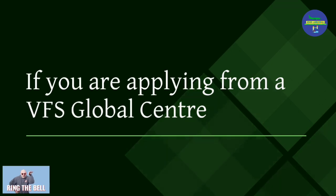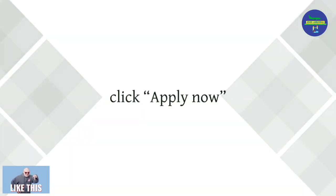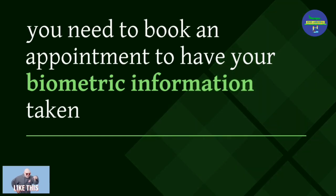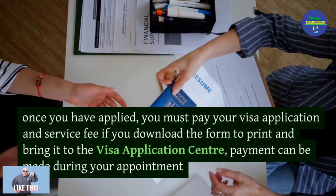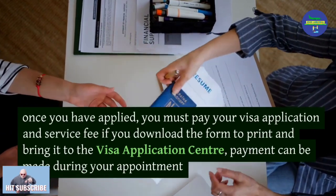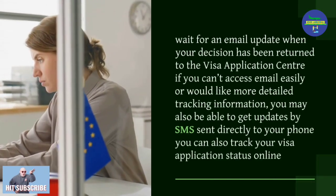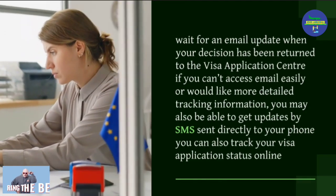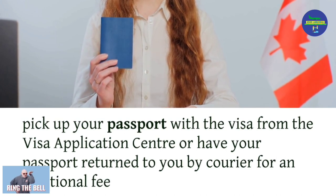If you are applying from a VFS Global Centre: access the visa application form through the official VFS site, click 'Apply Now', and book an appointment to have your biometric information taken. Wait for a confirmation email along with a letter of appointment. Pay your visa application and service fee during your appointment. Once a decision has been returned, you will receive an email update. You may also get updates by SMS or track your application status online. Pick up your passport from the visa application centre or have it returned by courier for an additional fee.